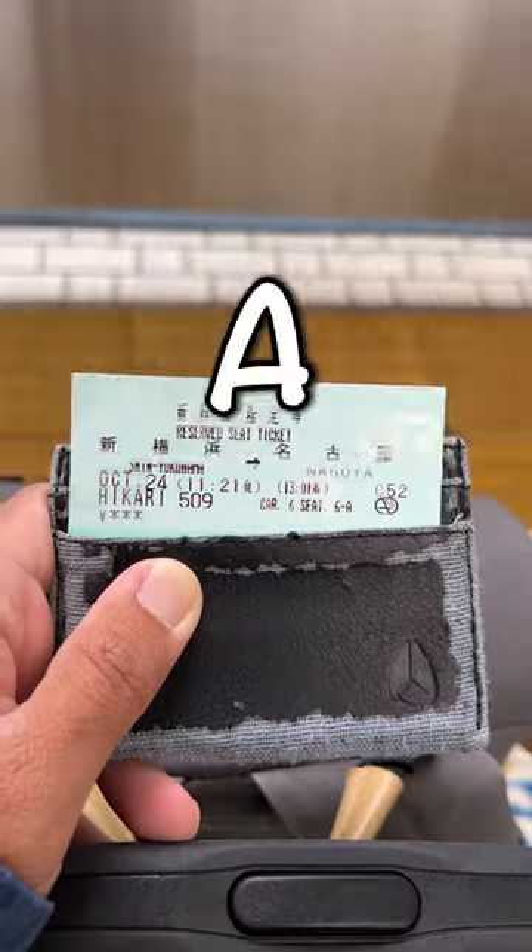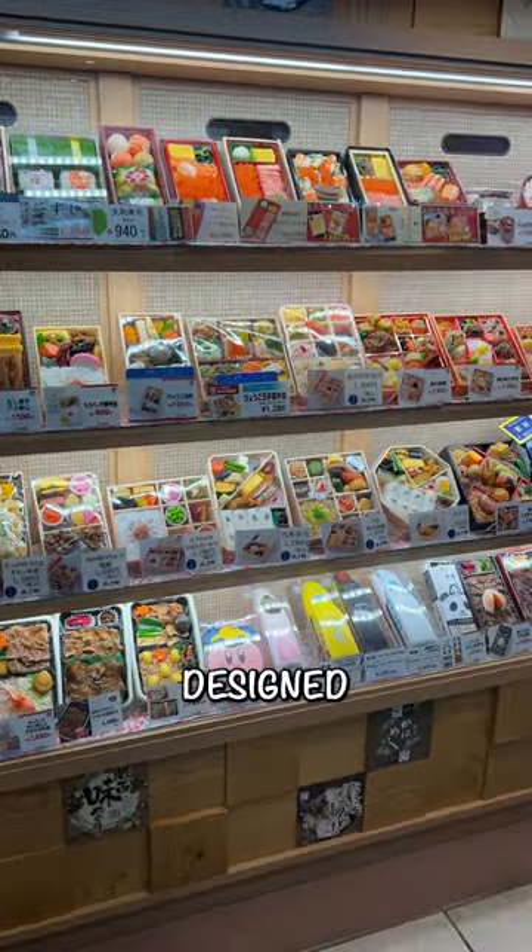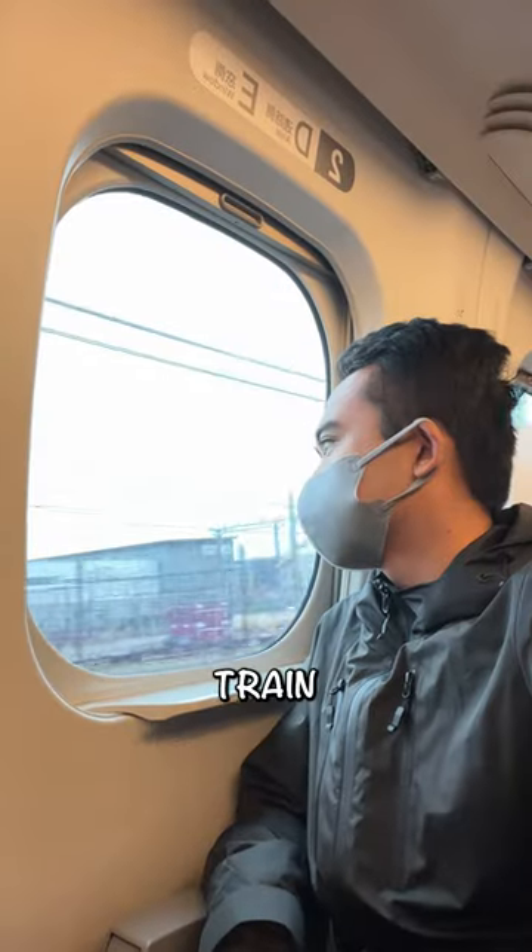Pick up one of these before boarding a Shinkansen. Eki-ben are special bento sold at train stations that are designed to be enjoyed on long train rides.